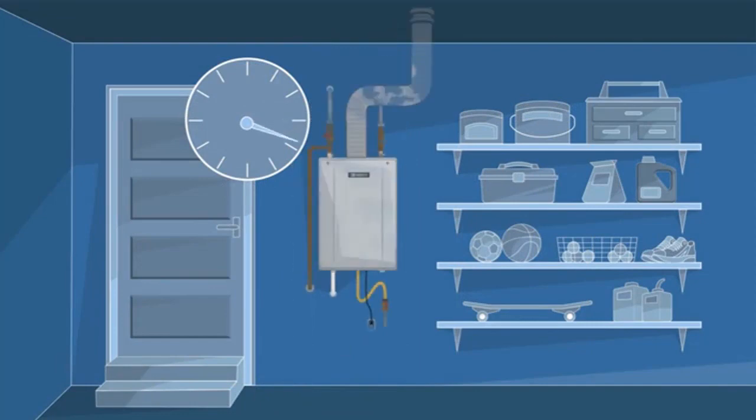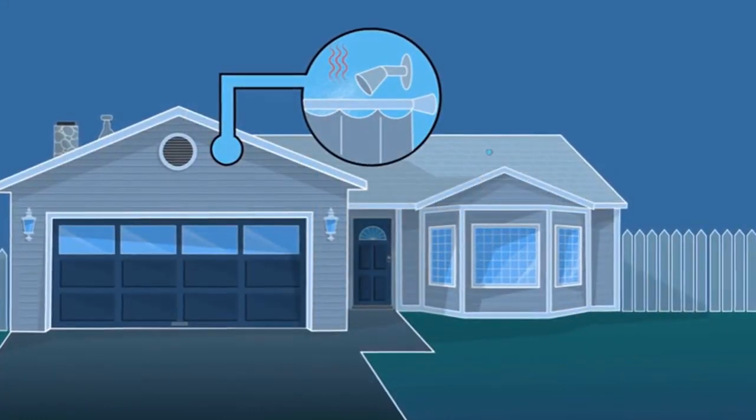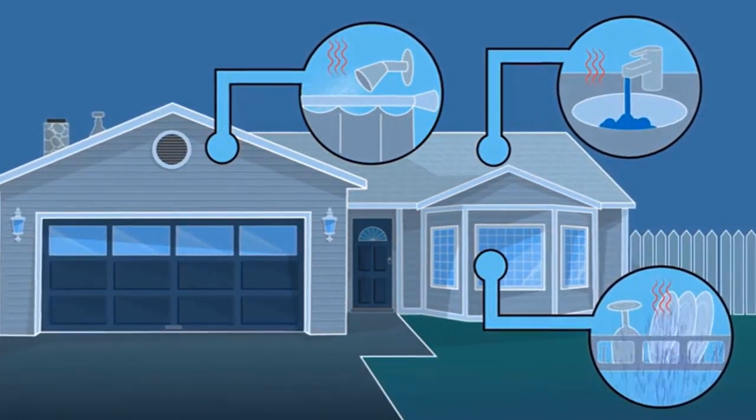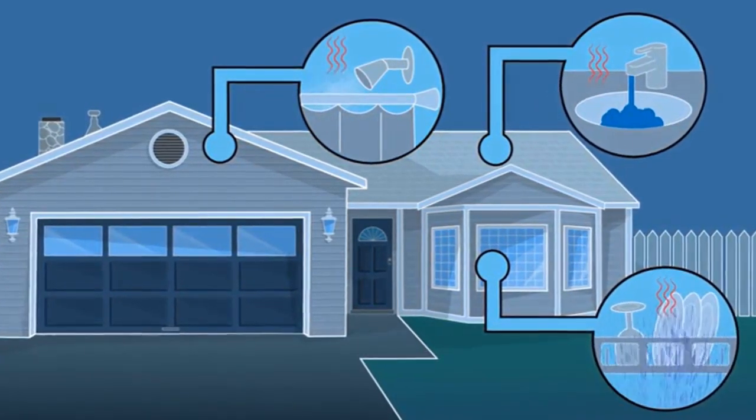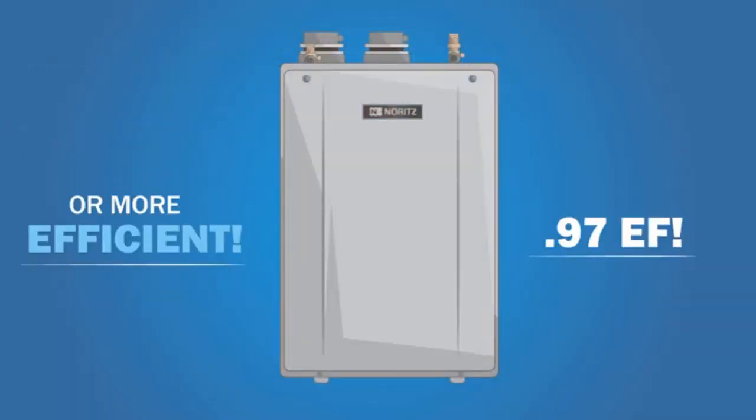In conclusion, the Noritz NRC-66DV is an outstanding tankless water heater that is sure to meet all your hot water needs. Its advanced heat exchanger, built-in controller, and wide array of venting options make it a top choice for homeowners looking for an efficient and reliable water heater.